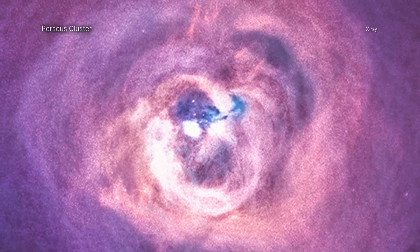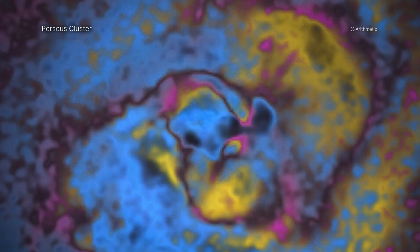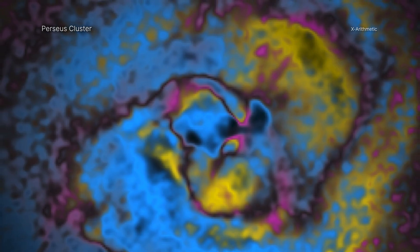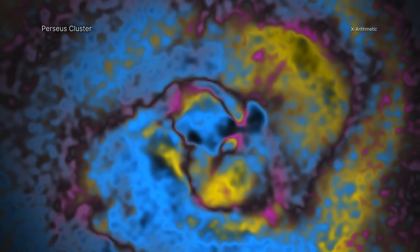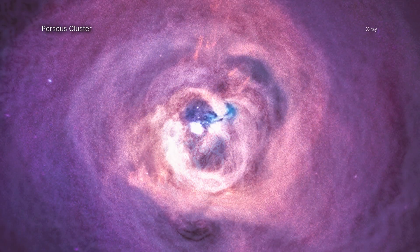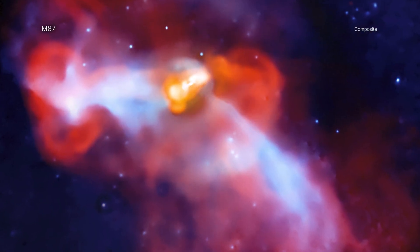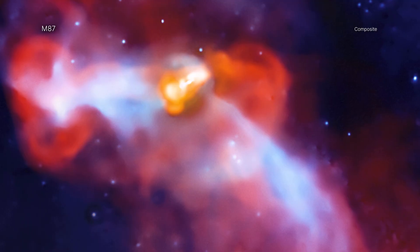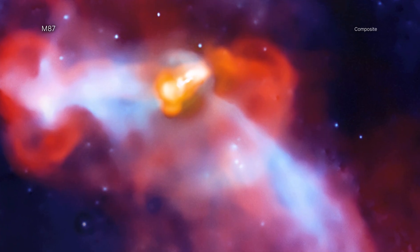However, appearances alone don't tell us what these structures are or how they formed. To tackle this problem, a team of astronomers developed a novel image processing technique to analyze X-ray data, allowing them to identify features in the gas of galaxy clusters like never before, classifying them by their nature rather than just their appearance. Prior to this technique, which they call X-Arithmetic, scientists could only identify the nature of some of the features in a much less efficient way via studies of the amounts of X-ray energy dispersed at different wavelengths.